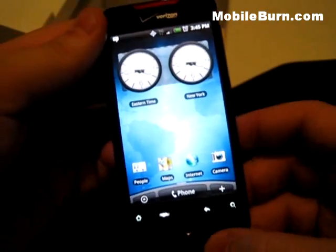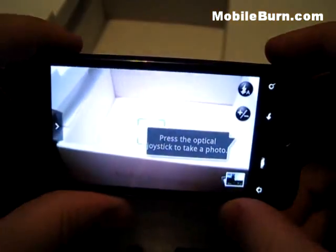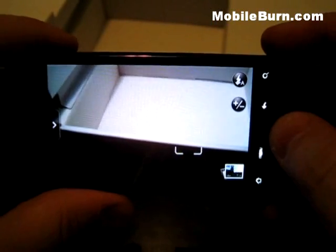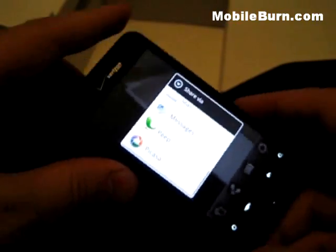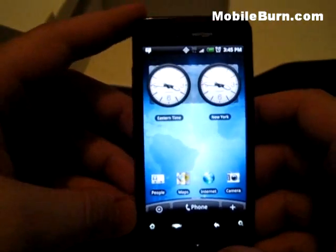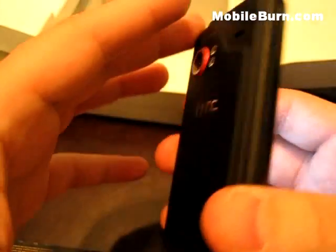Let's check out the camera — it's an 8 megapixel camera. To take a picture, you just hover your finger for autofocus or touch the screen and grab a shot. As part of Android, you can quickly share it with Facebook, Flickr, Gmail, Peep, or Picasa. One thing I forgot to mention is the brilliant AMOLED display — very bright and very colorful. It's beautiful to look at, and I recommend checking it out in person before making a purchase.